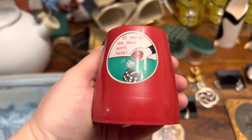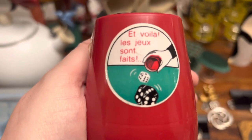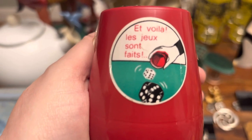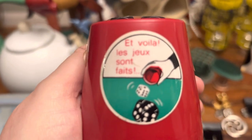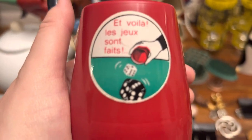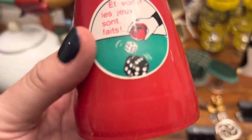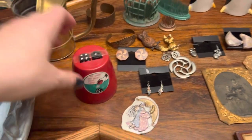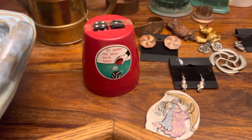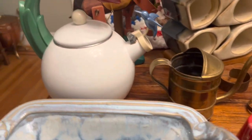This is actually the cap to a decanter, but I love that it has French on it. I do Duolingo so I can read a little — 'voilà, les jeux sont faits' is something like 'here it is, the games have begun,' which they say when starting a game, maybe for craps or roulette. I just thought it was cute even as a little cap, with the little graphics and the French text.